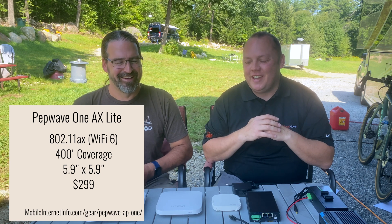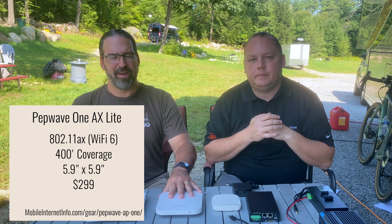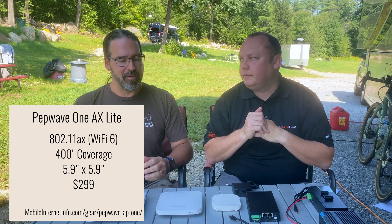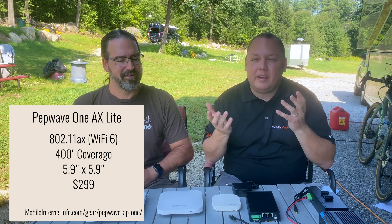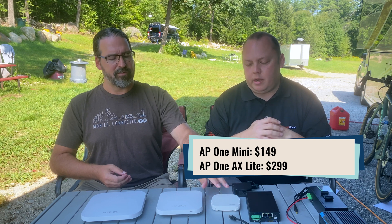The next one up is the AP1 AX Lite, which steps you into Wi-Fi 6 technology — 802.11ax — for more efficient use of local spectrum and higher device counts at high speed simultaneously. This is getting into overkill for most needs unless you have very demanding networking. Benefits include claimed improvements to battery life on newer devices. It supports 200-plus clients and gives a bit more range, but it's $299 versus $199 for the Mini.